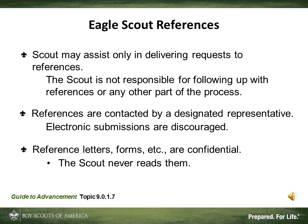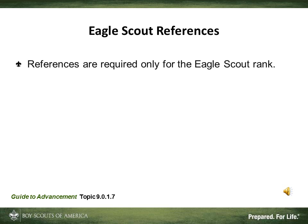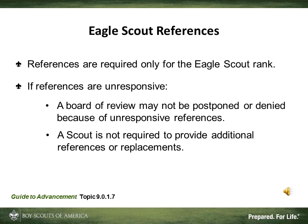When the Board of Review is over, the responses are returned to the Council after the Eagle Scout credentials are released. Advancement references are required only for the Eagle Scout rank in Boy Scouting. If, after a reasonable effort, no response can be obtained from any references, the Board of Review must go on without them — it may not be postponed or denied for this reason. The Scout may not be asked to submit additional references or provide replacements; the Board of Review has to go on without them.